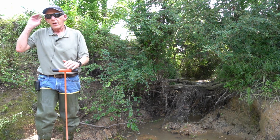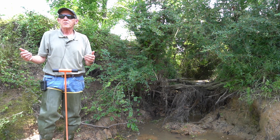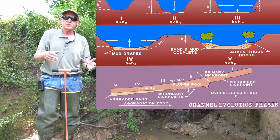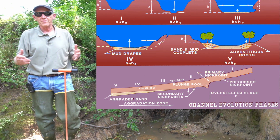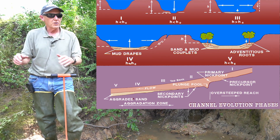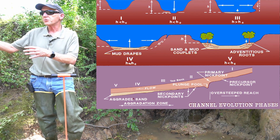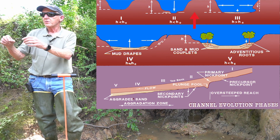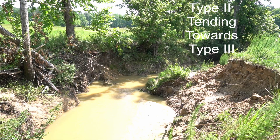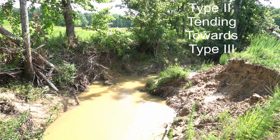As far as the stage of evolution of this channel, I'm going to be using the Shum et al. five-stage channel evolution model. I also use Andrew Simon's six-stage or Colin Thorne's eight-stage. Here I see the channel is definitely an incising degradational channel. We're just starting to see some erosion, some bank failures, a few trees are down. So I would call this a type two tending toward a type three. We're not in a complete blowout situation where the banks have widened out dramatically and trees are just falling in — I think we'll see some cases of that later.